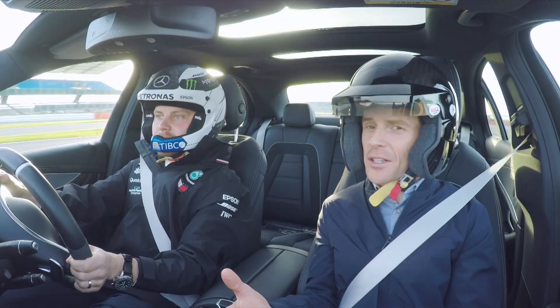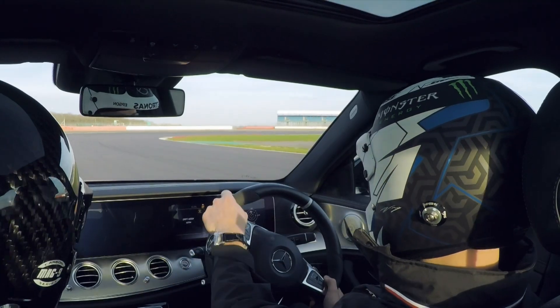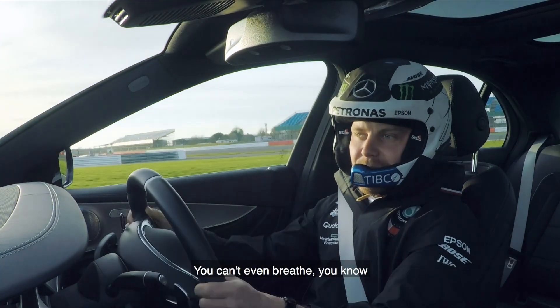We're going through some high speed corners now but I can easily talk to you — I'm not getting thrown around that much. There's no way I could do this in the W10. Yeah, you can't hit the high speed corners — you can't even breathe.